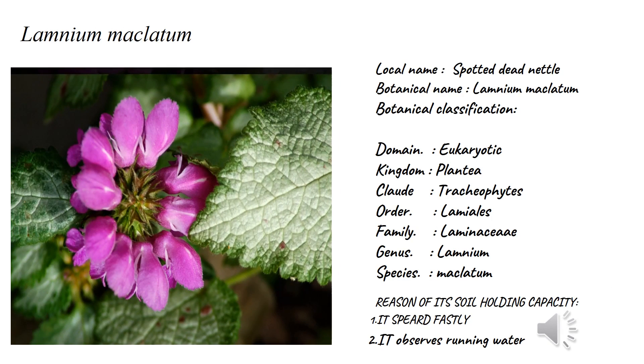Number five: Lamium maculatum, commonly called spotted dead nettle, because they are very poisonous plants. Their botanical classification: domain Eukaryota, kingdom Plantae, clade Tracheophyta, order Lamiales — which means they have dichotomous flowers.